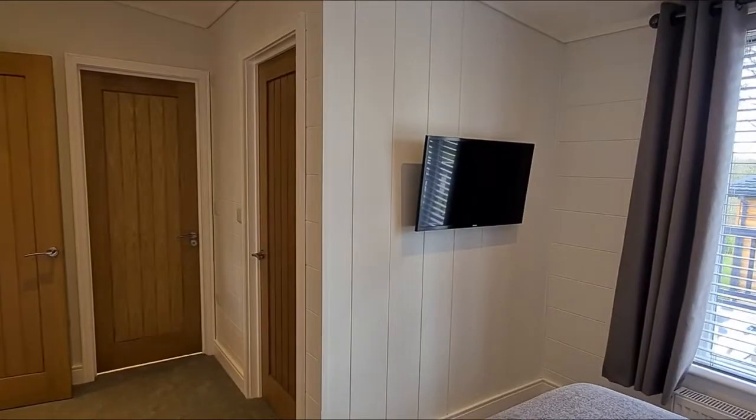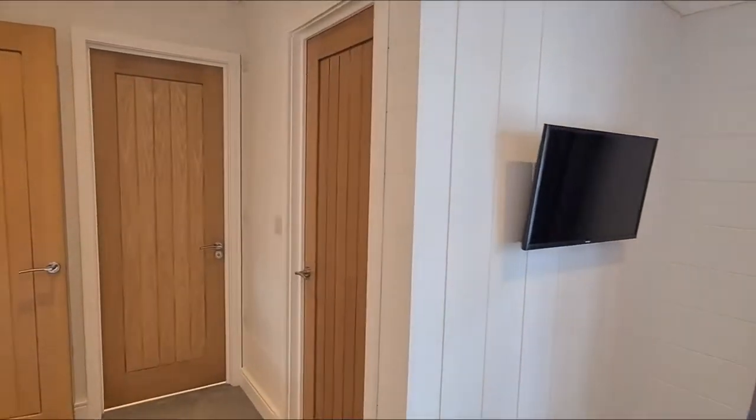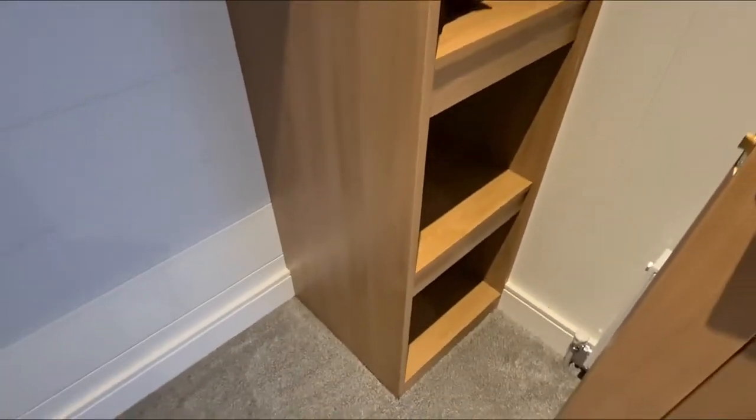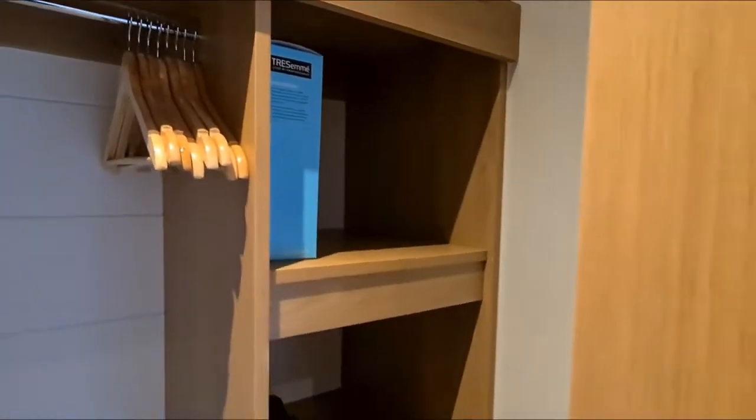Of course, you have your TV there so you can enjoy watching your favourite programmes in bed. And coming through here — ladies, prepare yourselves — there is certainly enough wardrobe space, like a little mini walk-in wardrobe. Hopefully enough storage for everybody, and you can see there's a hairdryer in there as well.